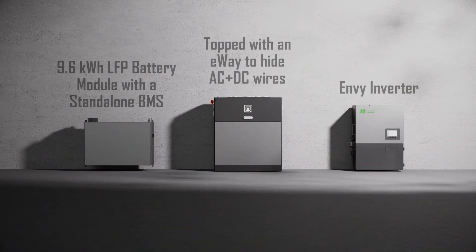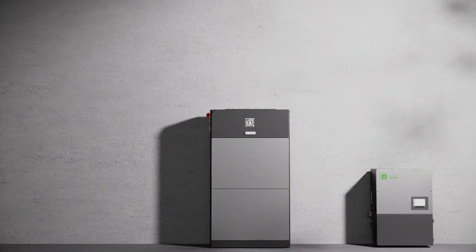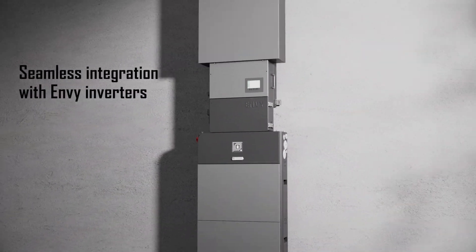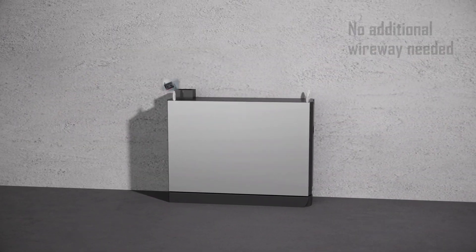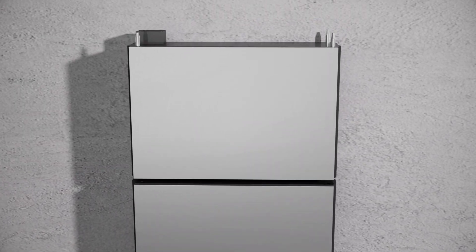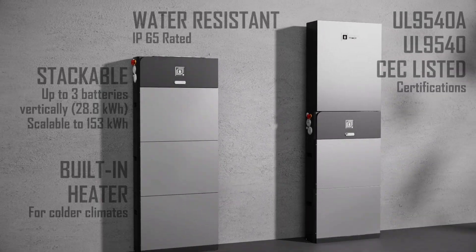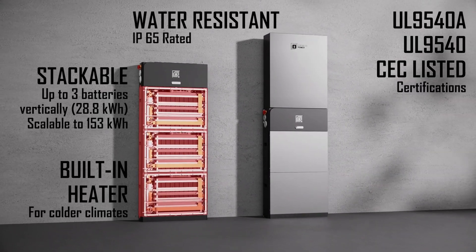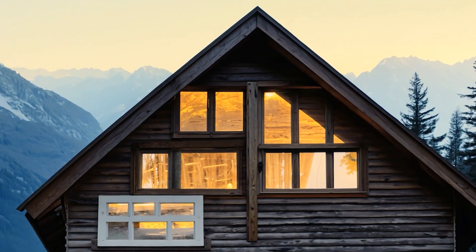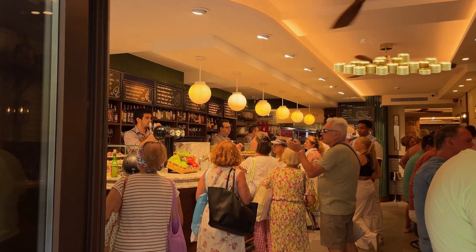The stackable design makes the battery easy to install or expand, whether you're an experienced installer or a do-it-yourselfer. E-force includes 8,000 cycles guaranteed, an IP65 outdoor rating, a built-in heater for colder climates, a 10-year standard warranty, and an extended 30-year warranty option. Designed for all conditions, e-force delivers uninterrupted power to your home or business while reducing your energy costs.